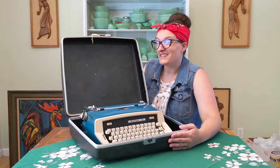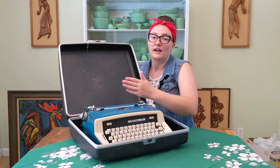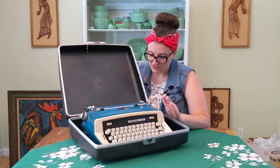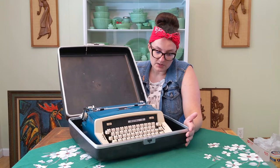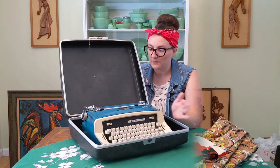Yes, I did buy another typewriter. But can you blame me? Look at how cool this is. It is just in beautiful condition in this case, which still has its key. I usually don't see keys along with the cases. The color is awesome. The paint is still fantastic on it. The keys are nice and freely moving. It does have a ribbon in there, but it is probably dried out. I have no idea when this was last used, but it is a Royal typewriter. The last typewriter that I bought was also a Royal, but it was a much different version than this one.